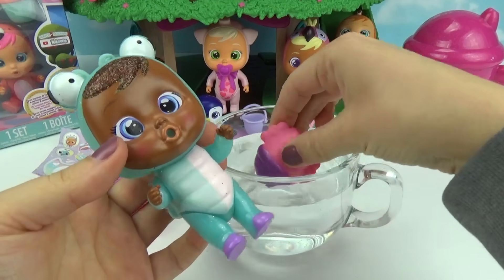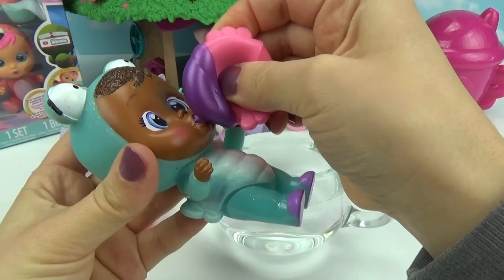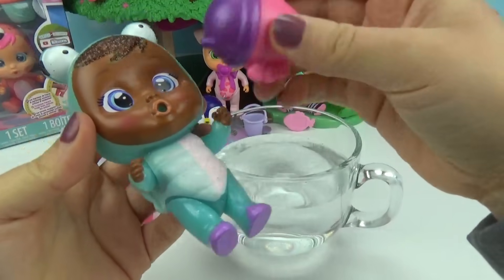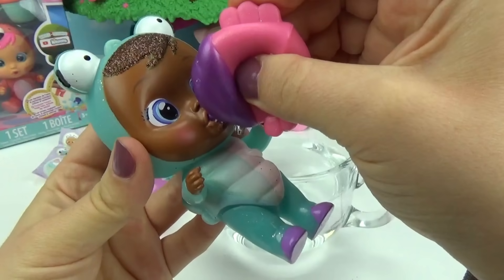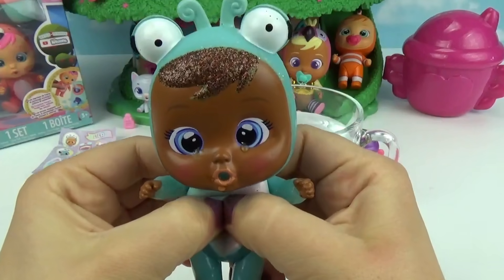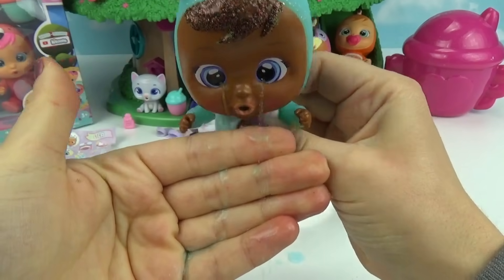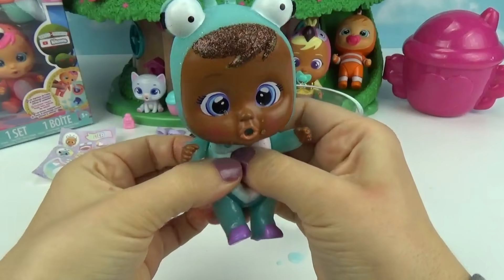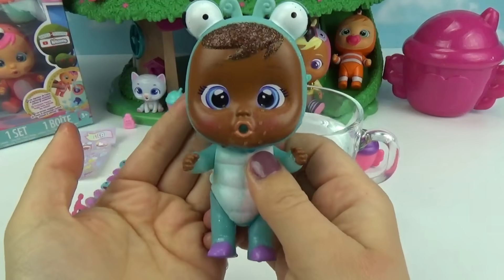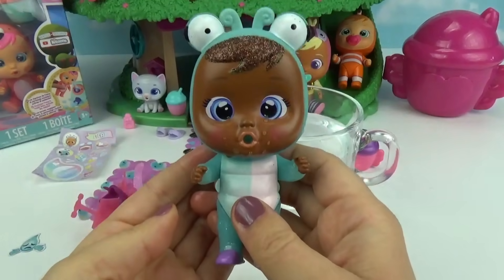So we got Leela the dragonfly! Let's check out her magic tears — I wonder what color they're going to be. Let's give her a nice big drink of water. Are you guys ready? Let's see what color her tears are — they're blue! That is so cool. Oh, I'm so sad! Why are you so sad, Leela? I just want to be with my friends. Well, you can go play with them right now!